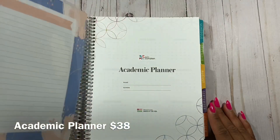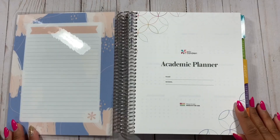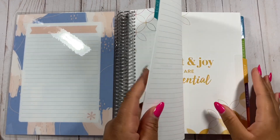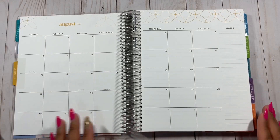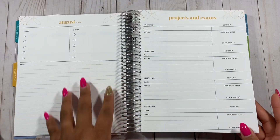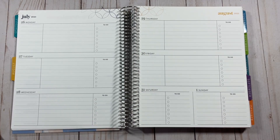Next we have a student planner — I do have a full flip-through video of it, so click the link in the cards to check that out. To give a short overview: the academic planner has a monthly spread, then a dashboard layout, and then a weekly spread. That's the gist of how the academic planner looks.